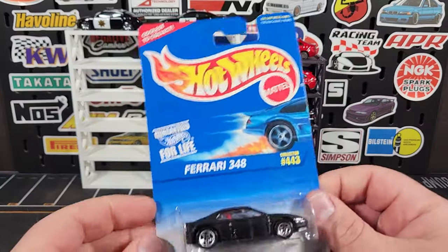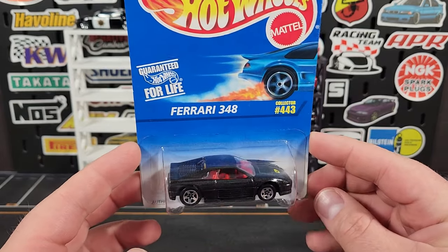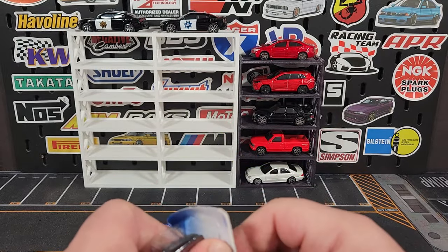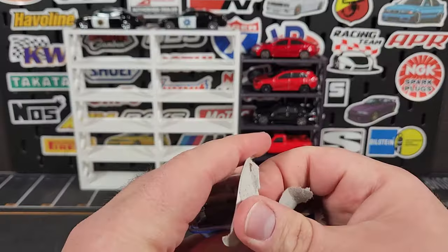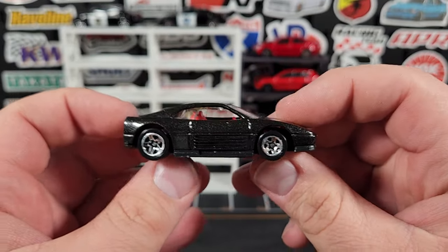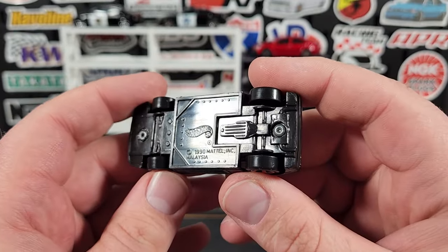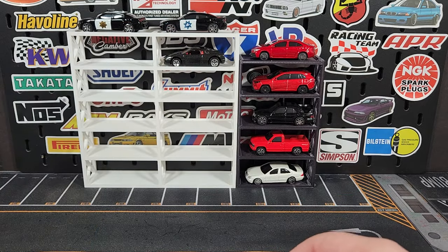Now some older Hot Wheels before we get to newer ones. This is a wheel variation I didn't have — the five-spoke version of the 348 with the red interior. I have it with three spokes and with the eight-dot wheels but not with the traditional five-spoke. Finally picked that one up for one dollar. There's the 348 with the five spokes — nothing really fancy, does have a red interior and Ferrari logo on the front. Definitely a product of the early 90s from Hot Wheels.